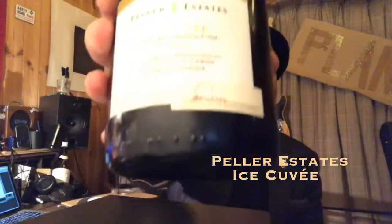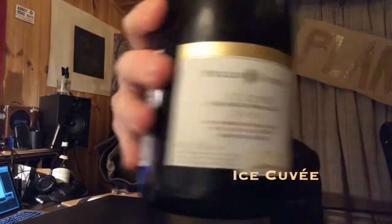Peller Estates, Ice Cuvée — can you see that? There it is. Ice Cuvée. What do they mean by ice cuvée?